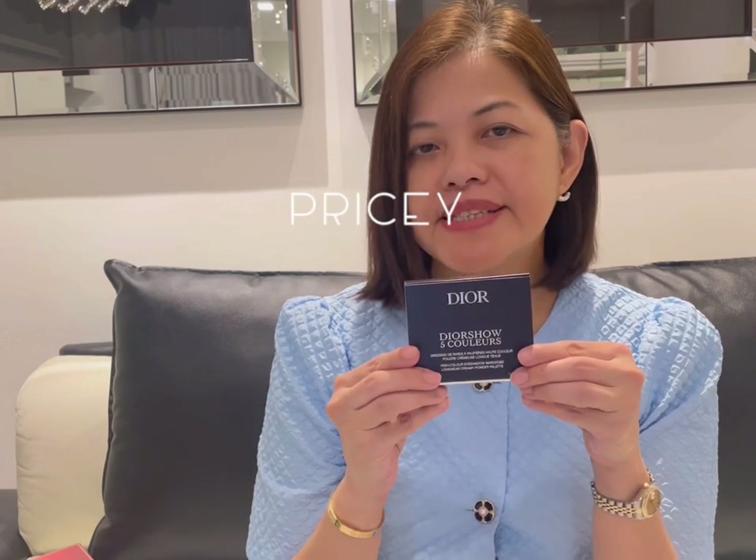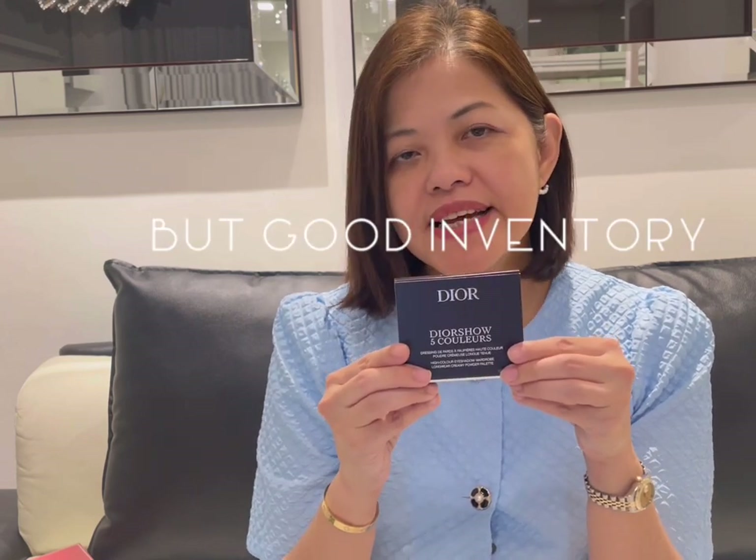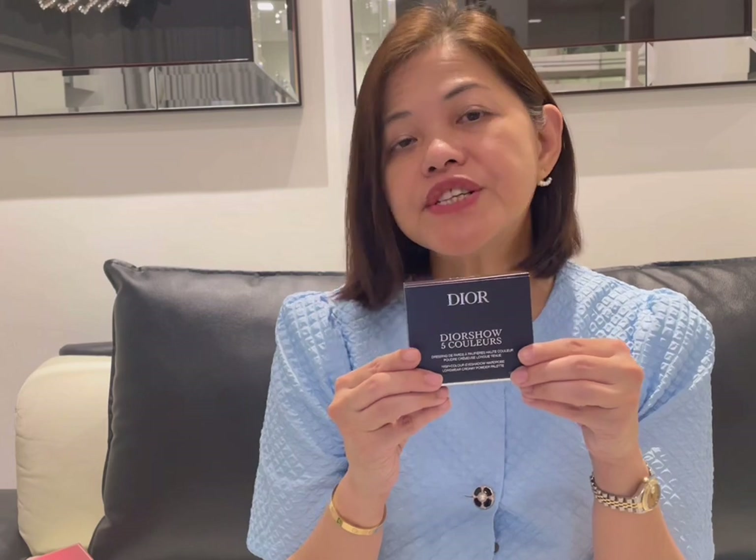This Dior eyeshadow is actually 20% more expensive versus the US; however, it is similarly priced here compared to Southeast Asia. In addition, it's usually quite difficult to find the specific shade that you like, so for things like this it is still reasonable to get the odd item from Hong Kong.